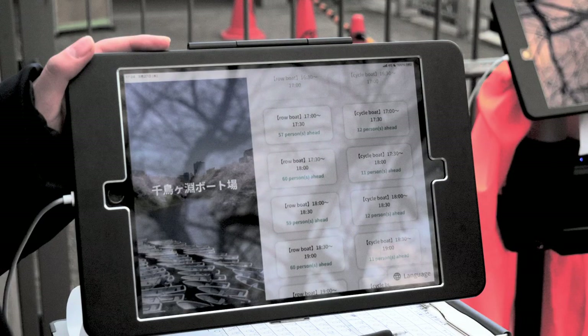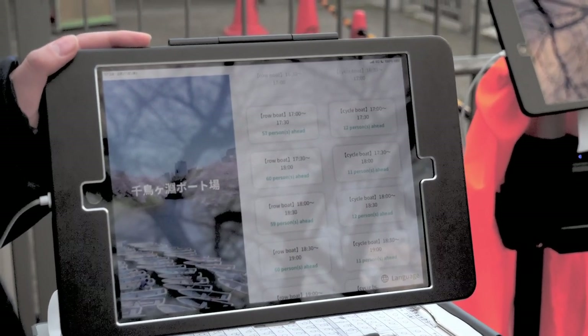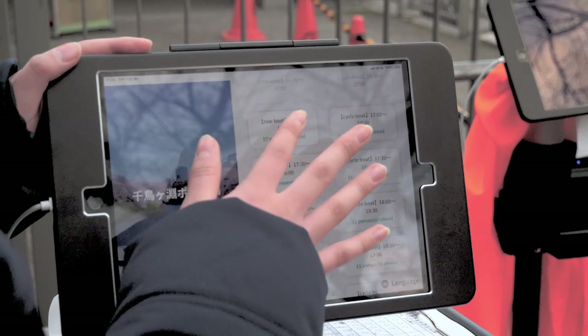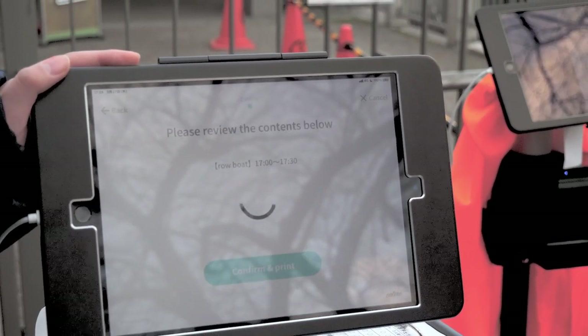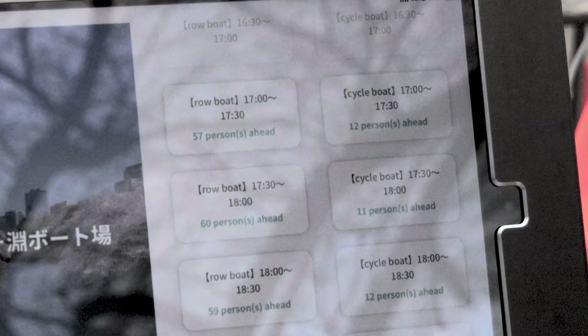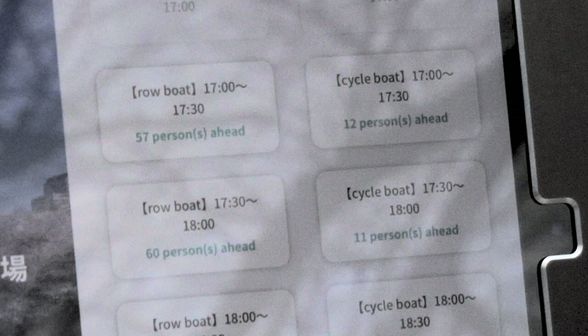The booking screens look like this, and there's a button to change the displayed language. You can see it offers time slots in 30-minute intervals through the day, and types of boats — they're called row boats or cycle boats, which means any of the three sorts of paddle boats. You can't specify the individual sort of paddle boat you want, whether a smaller, larger, or a fabulous swan boat. The paddle boats are just handed out in rotation at the time you've booked, and you take your chances. The text there says 57 persons ahead, but it actually means 57 boats available — it's just a localization error.